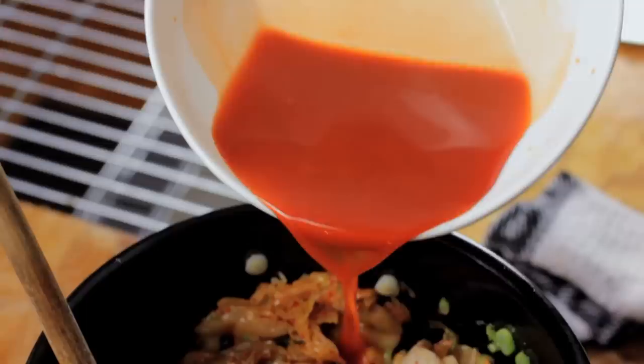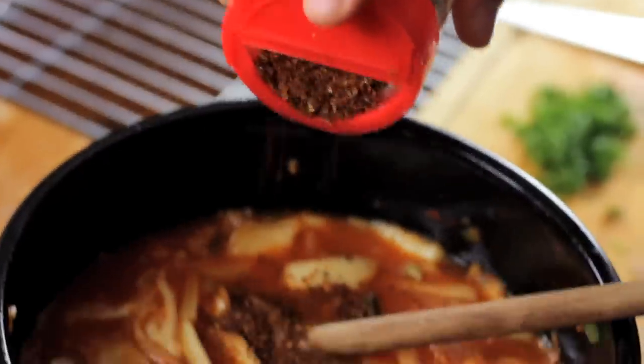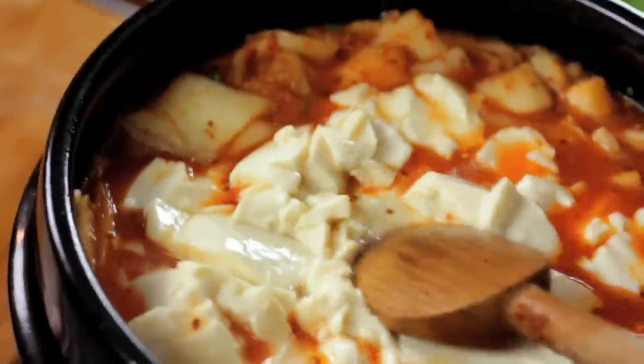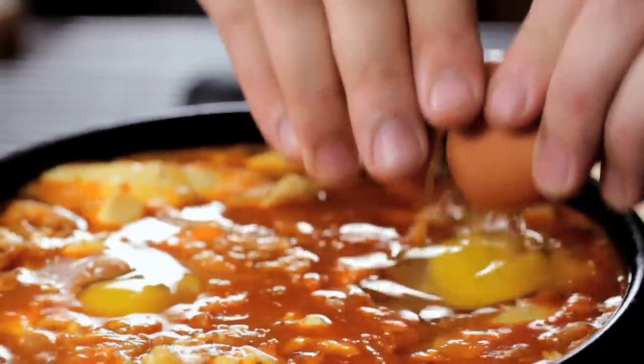After sautéing the base ingredients, aside from the kimchi, the main flavoring in the stew is gochujang, which is a sweet Korean chili paste, a little soy sauce and some Korean chili flakes, and then just the broth. Sometimes this is made with a super soft, almost liquid tofu, but we're just using the soft silken kind. The really nice thing about a dolsot is that you can cook and serve directly in it, but you can also just use a regular pot if you don't have the stone bowl.